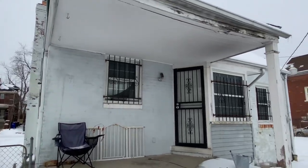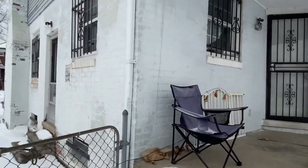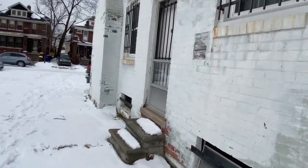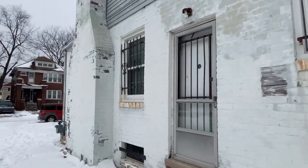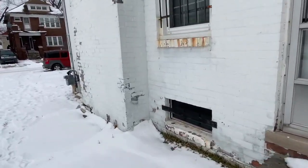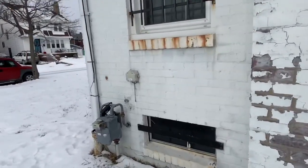This actually looks pretty cute. I like the way this house is. I got a bunch of snow in my shoe — stinker. But I like it. It's brick, I like that. Let's go on the inside and see what it looks like.